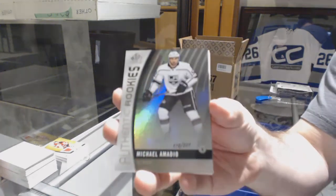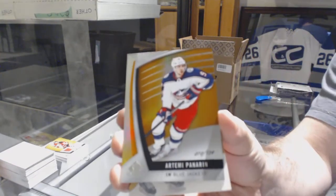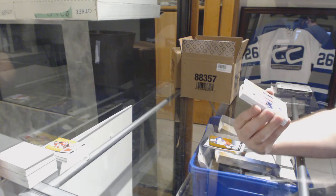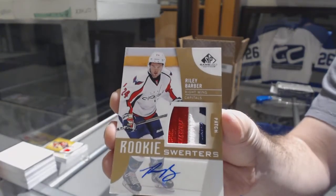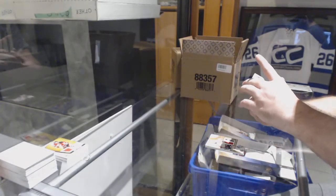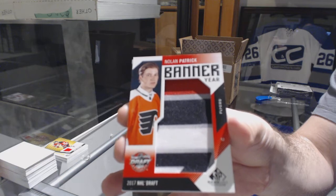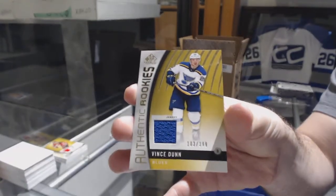For the LA Kings, 221, Michael Amadillo. Number 134, Panarin for the Blue Jackets. We've got a Rookie Sweaters Patch Auto to 49 for the Washington Capitals, Riley Barber — nice swatch there too. Banner Year for the Philadelphia Flyers, Nolan Patrick. We've got a Stadium Series Fabrics, Justin Schultz for the Pittsburgh Penguins. And for the St. Louis Blues, Vince Dunn, Authentic Rookies.